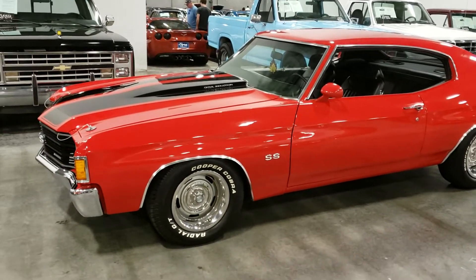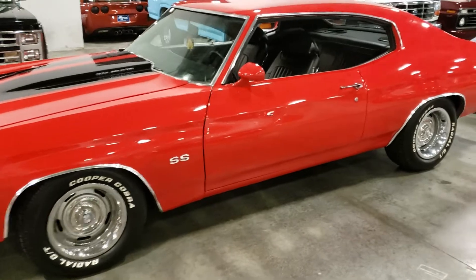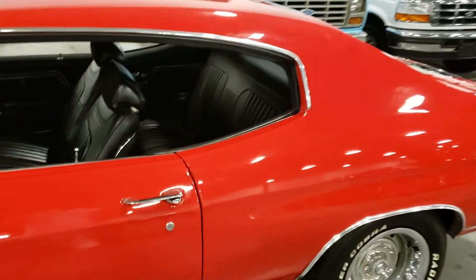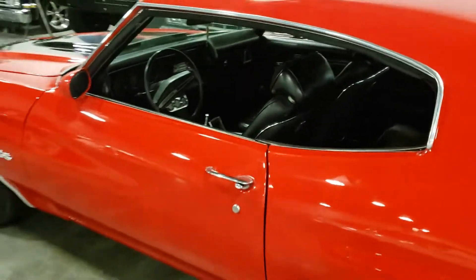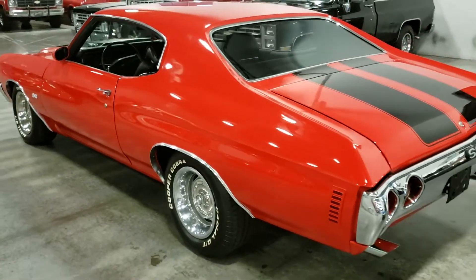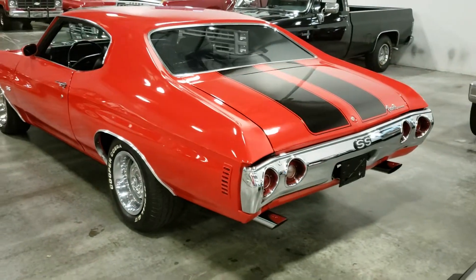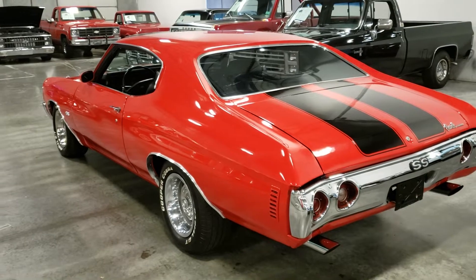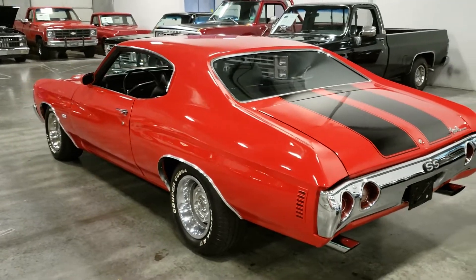I don't know what kind of engine is in it, so don't ask until I get more information on it. I'm hoping it has a 454 in it. These Chevy Chevelles are just another iconic car, man.